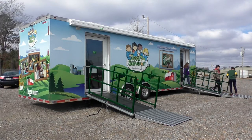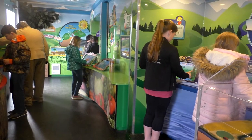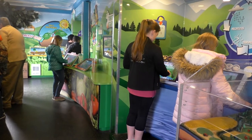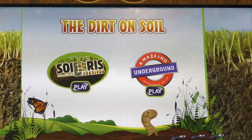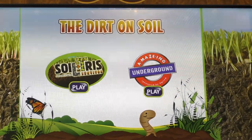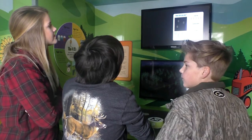Seed Survivor is an interactive program that teaches elementary students how to grow plants and where their food comes from. A mobile trailer complete with fun educational video games has been visiting schools across East Arkansas and was recently at Woodlawn Elementary in Cleveland County.